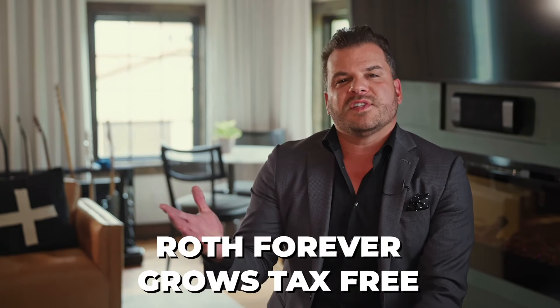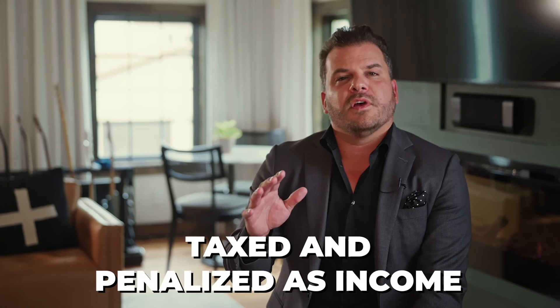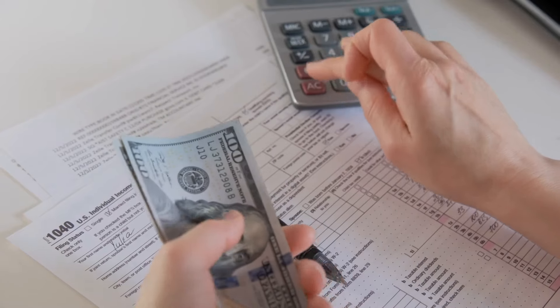Roth forever grows tax-free and after 59 and a half it comes out tax-free. But if you had to take all the money out of the Roth, any dollar considered growth above your basis would not only be taxed as income, but also penalized. Remember, you already paid tax on that money to get it in because you didn't get the tax deduction — it's almost like a double tax. That's where the Roth can provide some liquidity, but you've got to be careful.